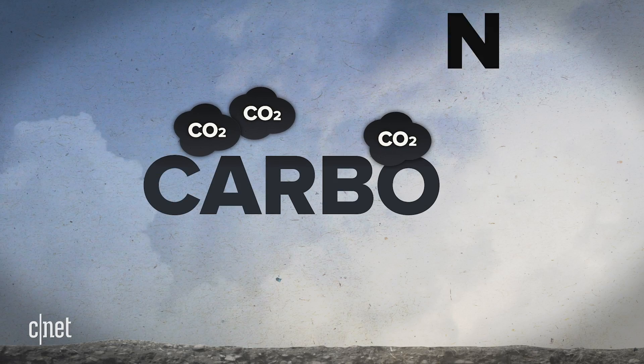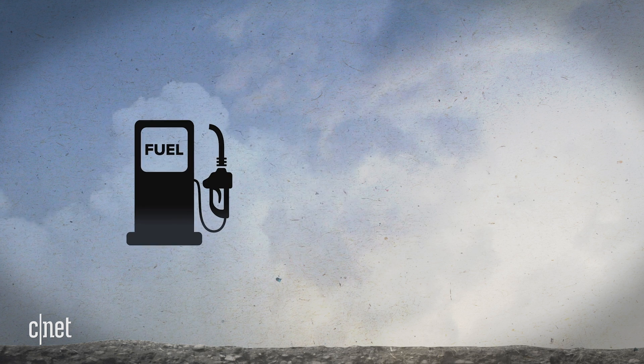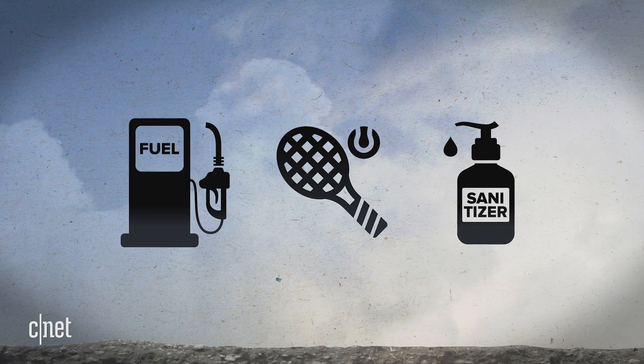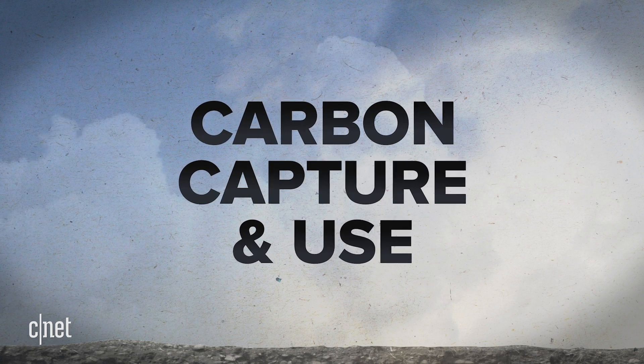No matter where the carbon is coming from, it can be recycled and used to make products such as fuel, carbon fiber, or even hand sanitizer — this is called carbon capture and use. These distinctions are important: removing carbon already in the air is not the same as preventing it from entering the atmosphere, and storing carbon long-term is not the same as making fuel with it.